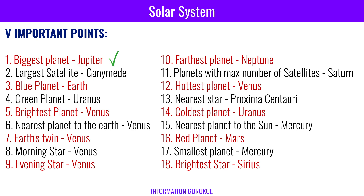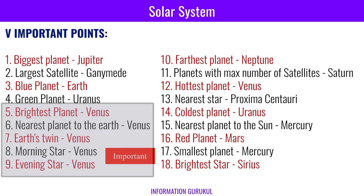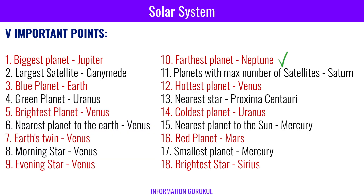Important points: The biggest planet is Jupiter. The largest natural satellite in the solar system is Ganymede, of Jupiter. The blue planet is our Earth. Uranus gets its blue-green color from methane gas. Venus is the brightest planet and also the nearest planet to the Earth. Venus is also called the morning star and evening star, and is also called Earth's twin.